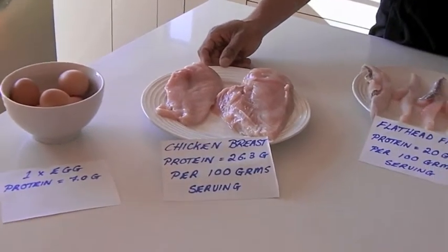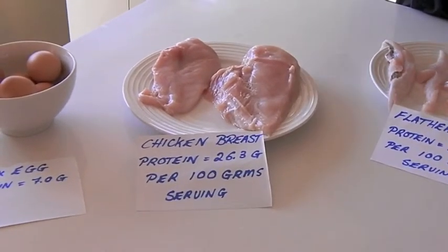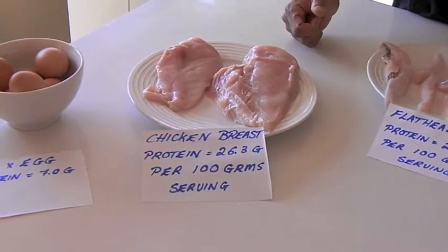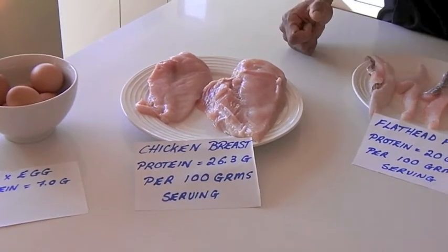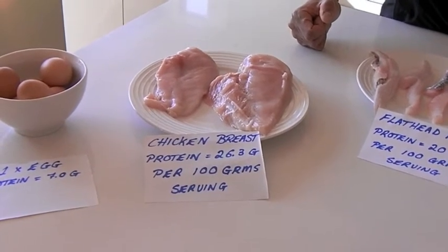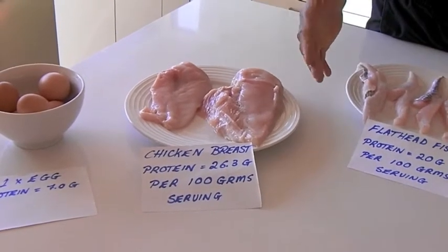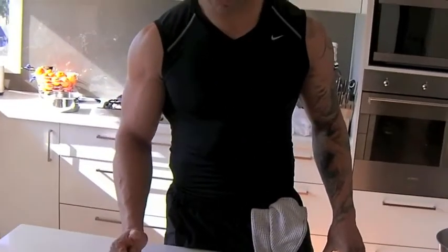If we move on to chicken breasts, this chicken breast is approximately 260 grams. So I'd need half of that per serve. I'm basing everything on 100 grams per serving. Chicken breast has 26.0 grams of protein per 100 grams of net weight, so I need about 125 to 130 grams per serve. I'd shave a little bit off that chicken.